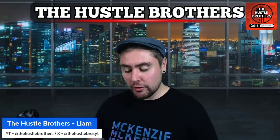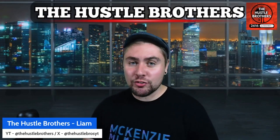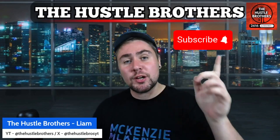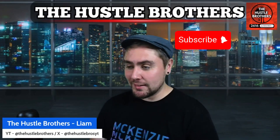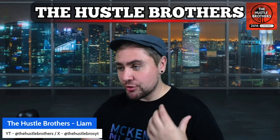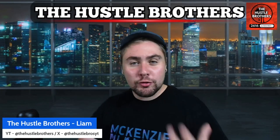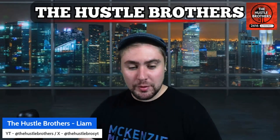My name is Liam and I'm one of the Hustle Brothers. We do daily lives and daily videos on Rocket Lab, so make sure to smash that subscribe button. Without further ado, we're going to jump straight into what is dredging, what is kedging, and why Rocket Lab need to do this to get Neutron to the pad.